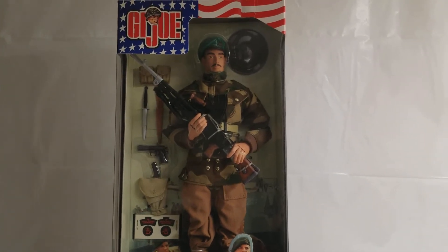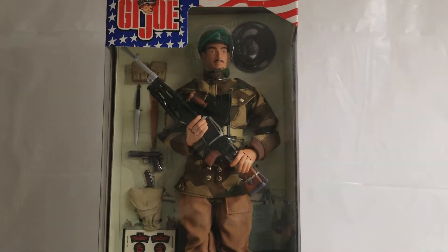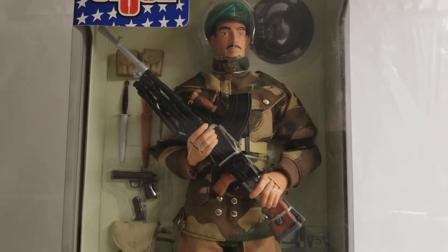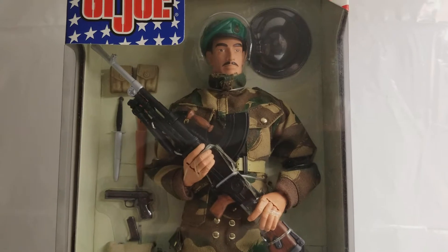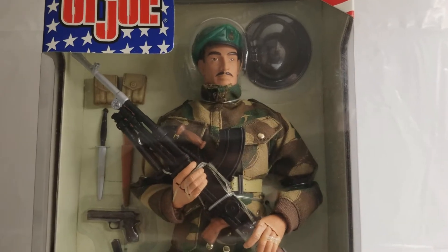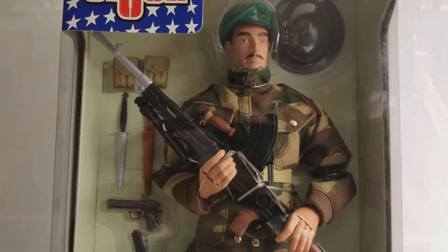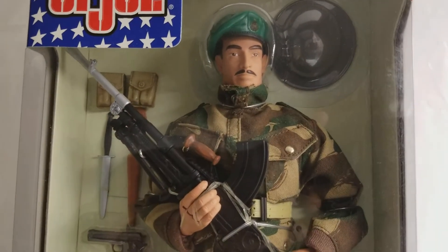What's up GI Joe fans, welcome back to the MIB Master Museum — I'll be your curator today. We have a real cool offering from the GI Joe front: all the way from 2001, we bring you the GI Joe Royal Marine Commando.